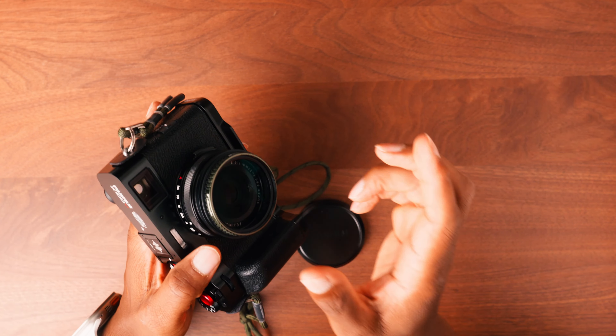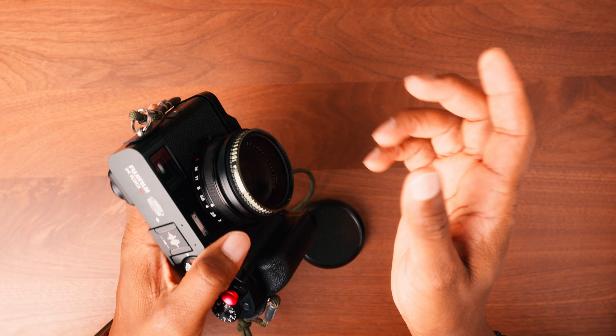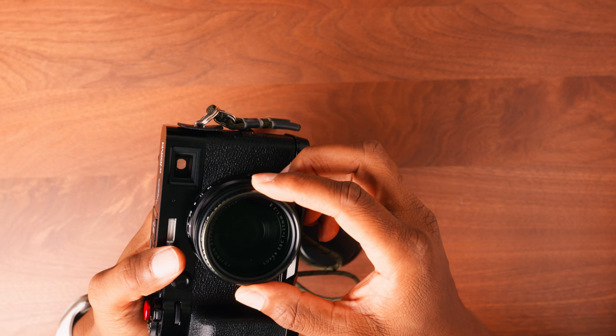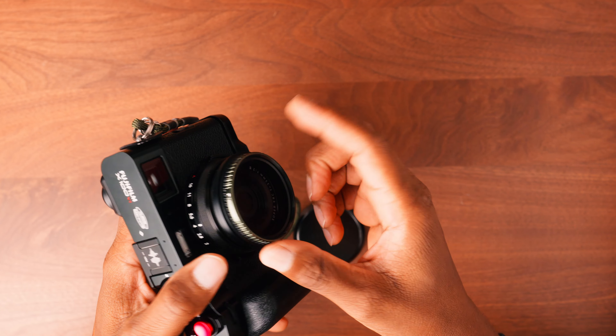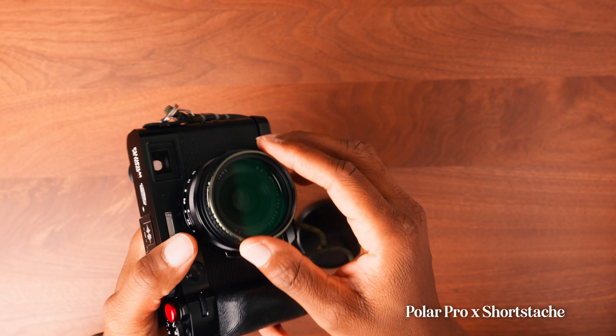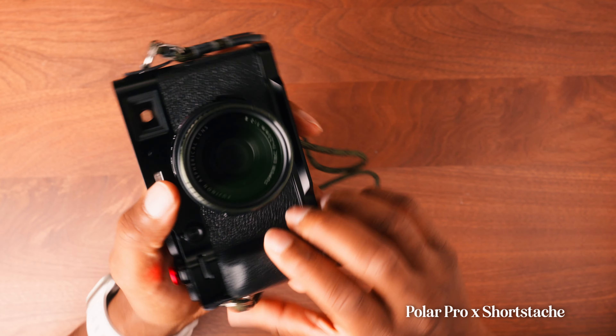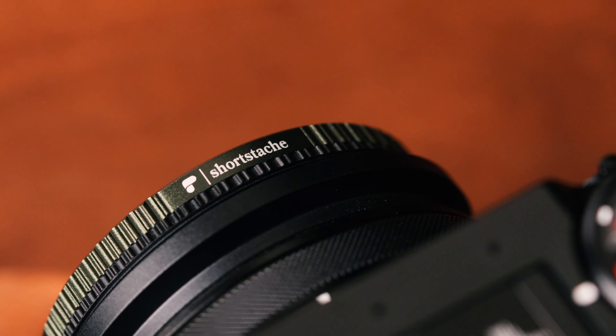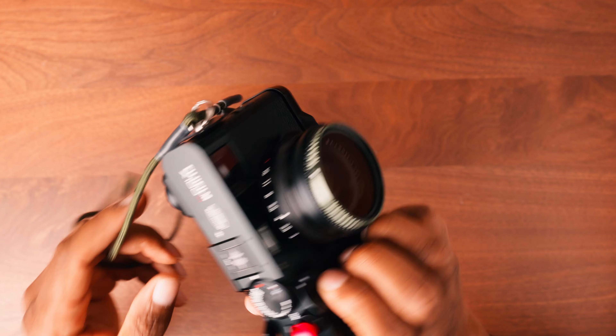The front filter I'm using is from Short Stash as well — he did a collab with Polar Pro. It's a circular polarizer and mist filter built into one, which has been really great for cutting through glare and adding a nice halation to my highlights.